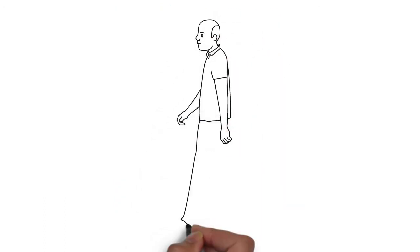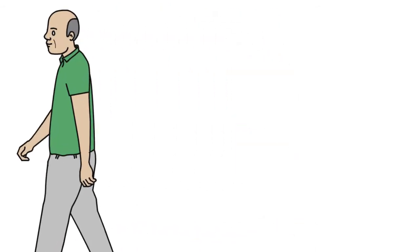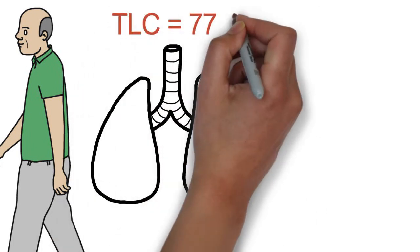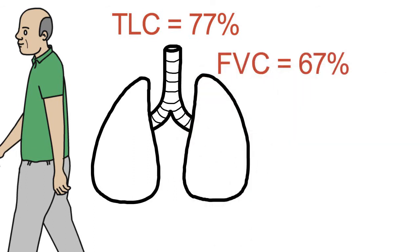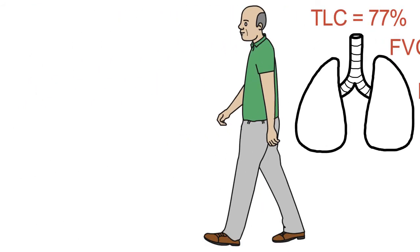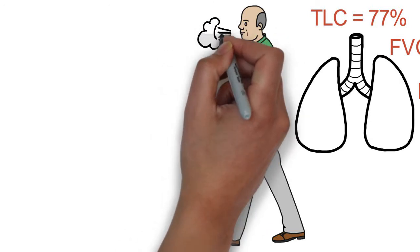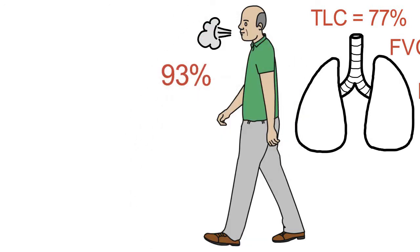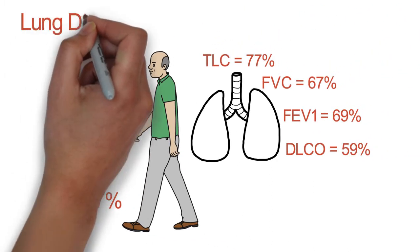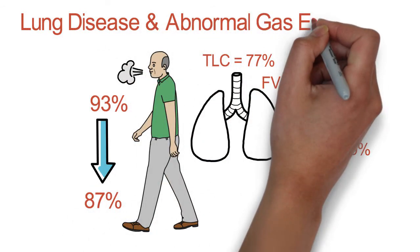Getting back to our patient, pulmonary function tests indicated that Mr. Joe had a total lung capacity of 77% of predicted, a forced vital capacity, or FVC, of 67% of predicted, and a forced expiratory volume in one second, or FEV1, of 69% of predicted. His diffusion was 59% of predicted. On the 6-minute walk test, his oxygen saturation started at 93% and fell to 87% by 6 minutes. Collectively, these findings are consistent with restrictive lung disease and abnormal gas exchange.